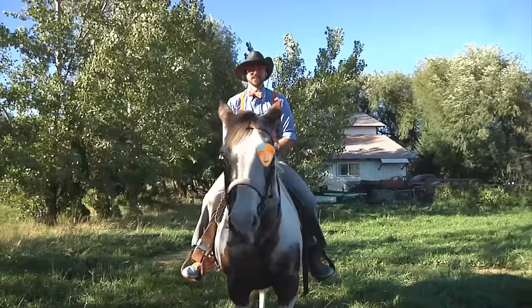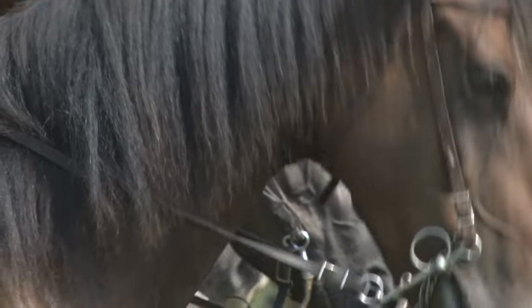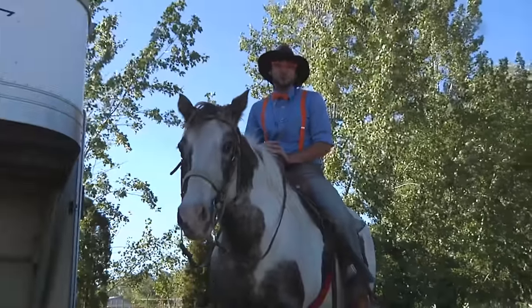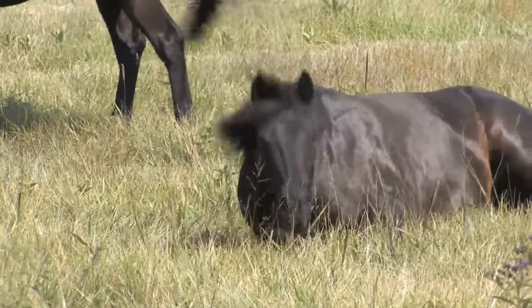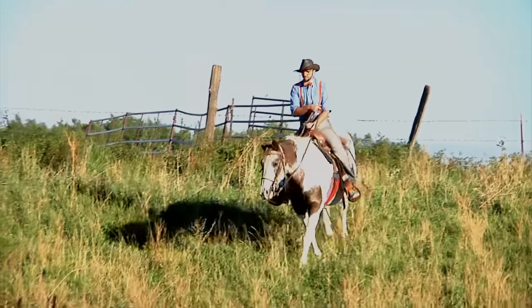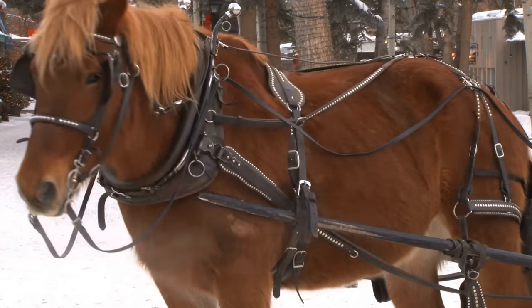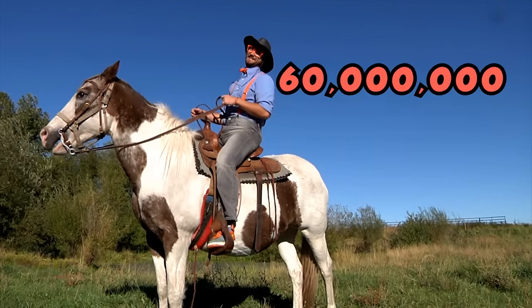This is a horse. Did you know horses can sleep standing up and laying down? Estimates suggest that there are about 60 million horses on this planet. That's a lot of horses!